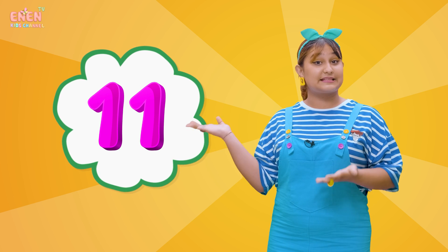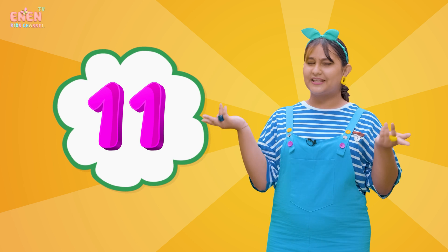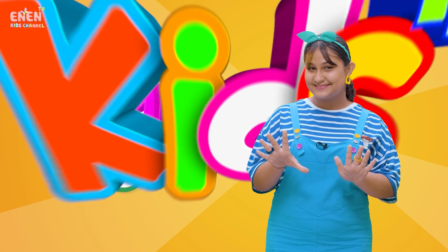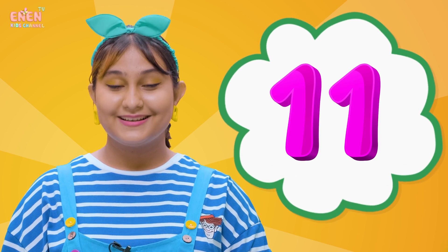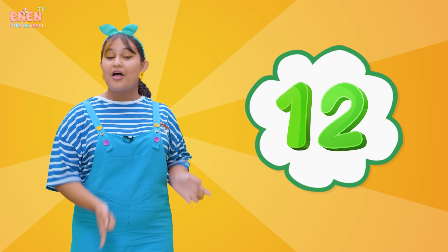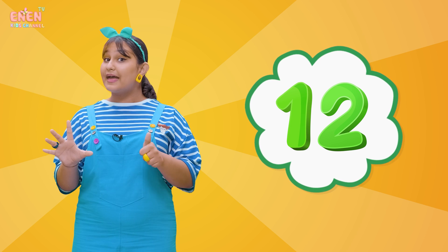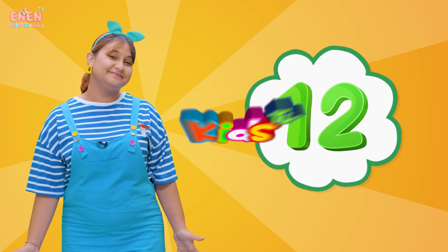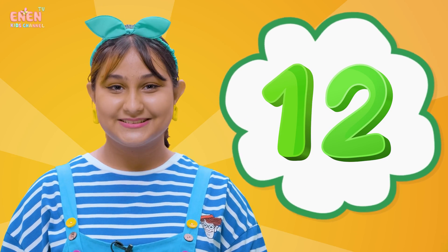Let's learn the rest of the numbers now! We have the number eleven! Eleven is like two ones together! Can you hold up eleven numbers with your fingers? No, you can't, because you only have ten! And the number that comes after eleven is twelve. Did you know that if you have six and add another six, you will get the number twelve! Twelve!